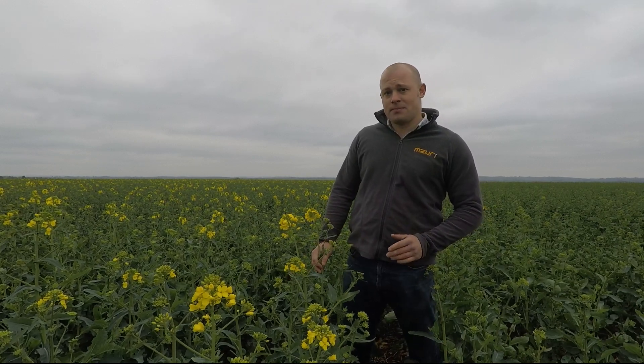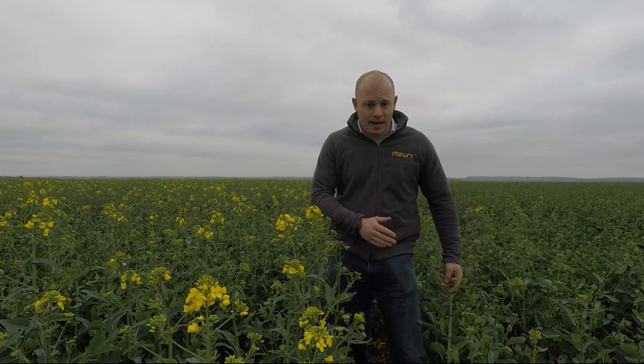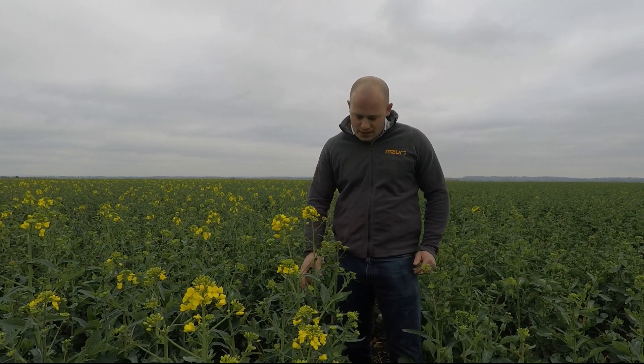The first weekend in September there was a huge amount of pressure, and this variety has just gone from strength to strength. This variety versus Campus, which we've got beside it in this trial field, it's sort of remained a week ahead in terms of its growth stages.